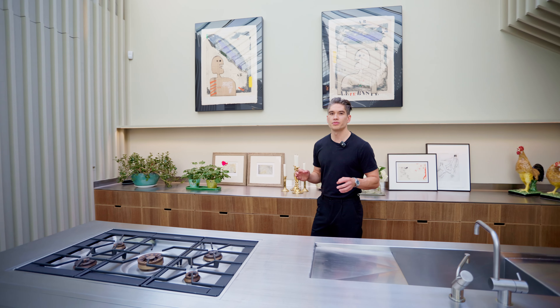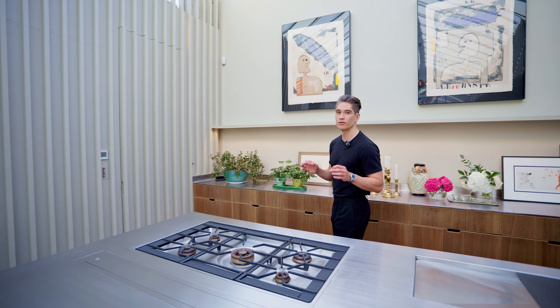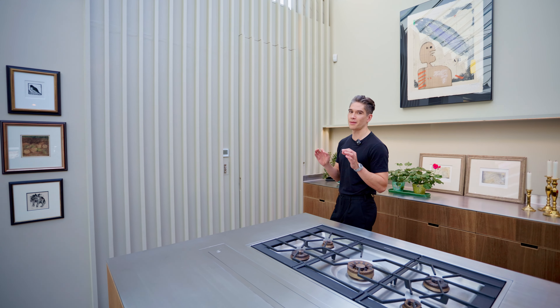Welcome to Rylet Studios. This property has been masterfully redeveloped from a former film studio to create this immaculate family home.